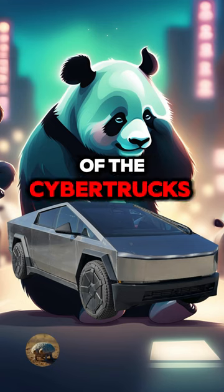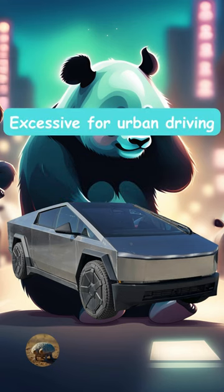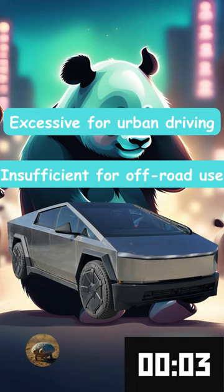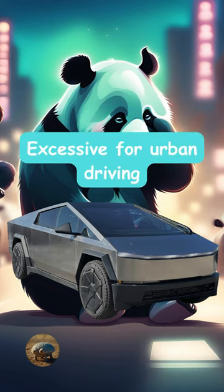What is a criticism of the Cybertruck's ground clearance? Is it excessive for urban driving, insufficient for off-road use, or prone to rollovers? It's excessive for urban driving.